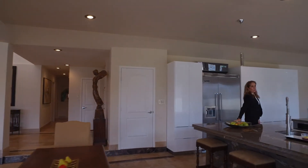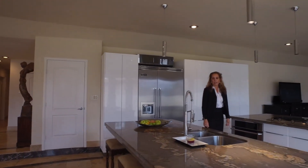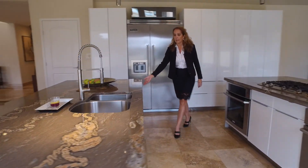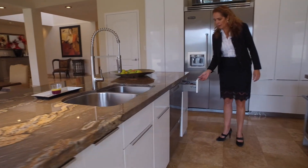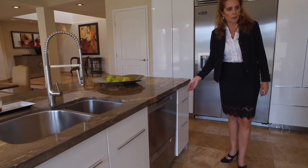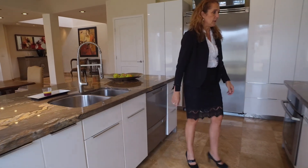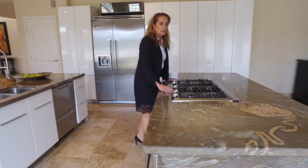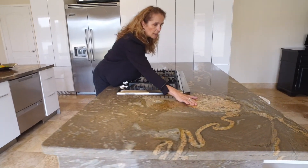Look at this kitchen with double island, Viking fridge, and beautiful kitchen with soft-closing drawers. We have a double oven and a six-burner gas range on this island. And look at this pretty granite.